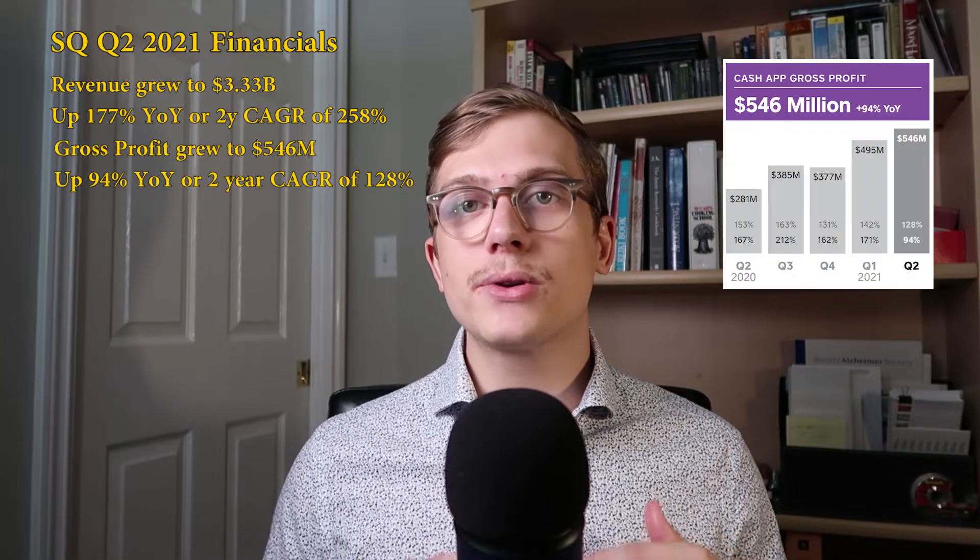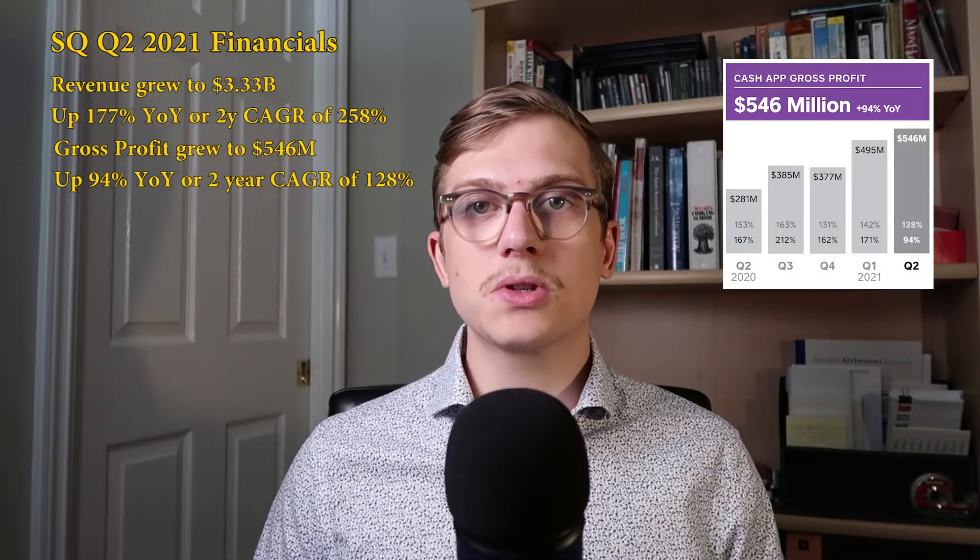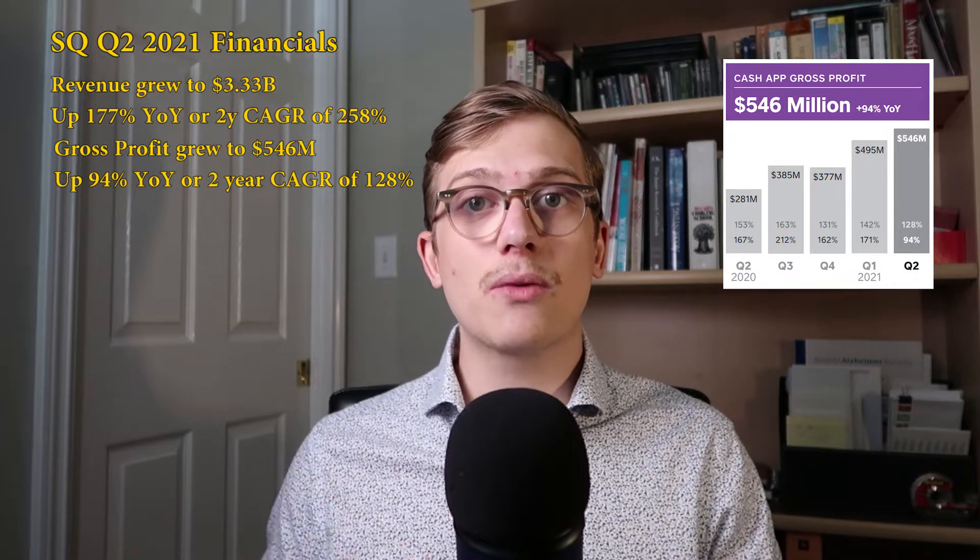Cash App did about $550 million in gross profits, which was 94% up year over year, as well as 128% on their two-year compounded annual growth rate — another mind-blowing statistic. The difference between those revenues and gross profits means that they had much higher expenses to get this new money. Because obviously if it was equal, they would be up 258%, not 128%. So it is great, but it is not quite as good as the revenue makes it out to be.